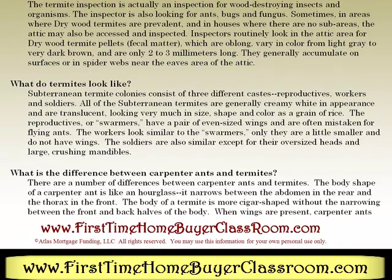What do termites look like? Subterranean termite colonies consist of three different castes: reproductives, workers, and soldiers. All subterranean termites are generally creamy white in appearance and are translucent, looking very much in size, shape, and color like a grain of rice. The reproductives, or swarmers, have a pair of uneven wings and are often mistaken for flying ants. The workers look similar to swarmers, only they are a little smaller and do not have wings. The soldiers are also similar, except for their oversized heads and large, crushing mandibles.